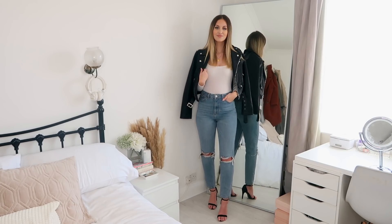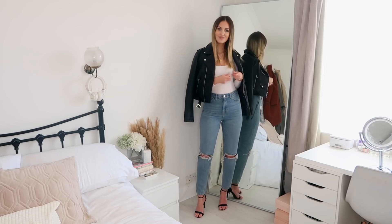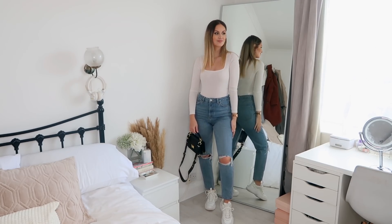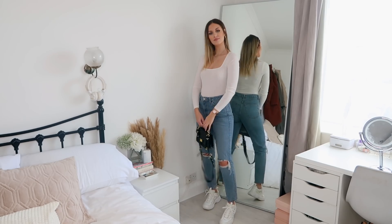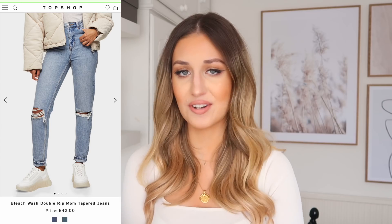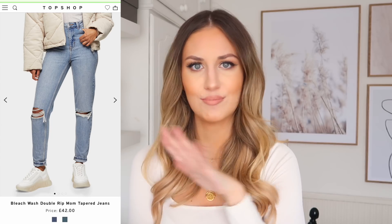So first up I have these jeans. Topshop jeans are my absolute fave — I just find the fit is always really, really good and super flattering. This pair is the tapered mum jeans, which fit slightly tighter around the hips and bum area and then have more of a tapered leg. They also have little rips in the knee, which I think is a really cute touch without being too distressed. The colour of the denim is a nice in-between blue — not too dark, not too light. Price-wise they're around £45, so about £33–34 with 20% off. I get my jeans in a waist 28, length 32 from Topshop, and I'm 5'8".